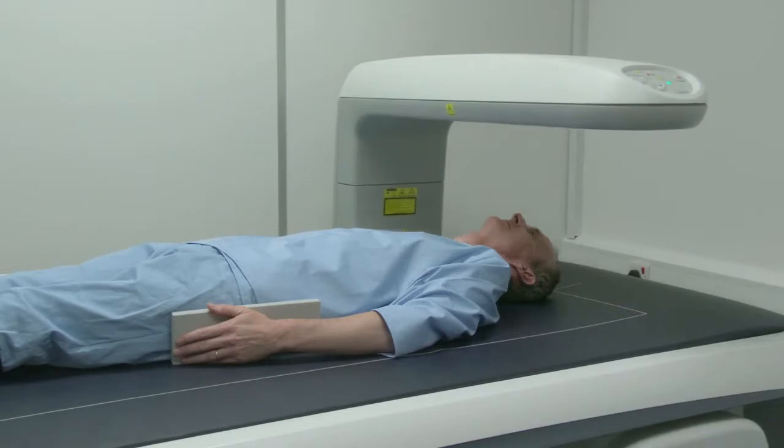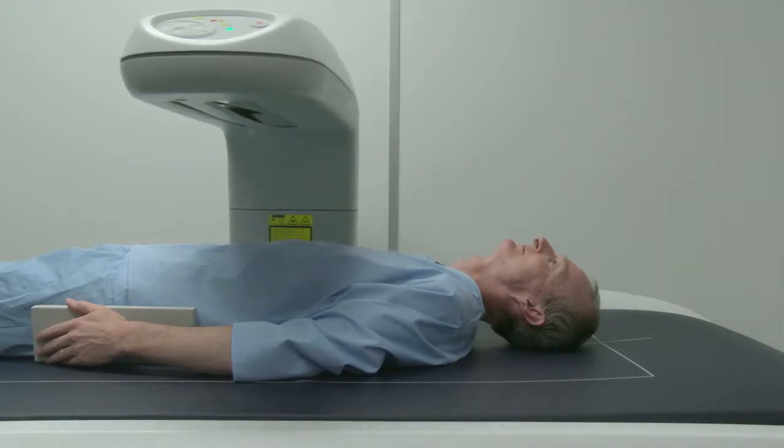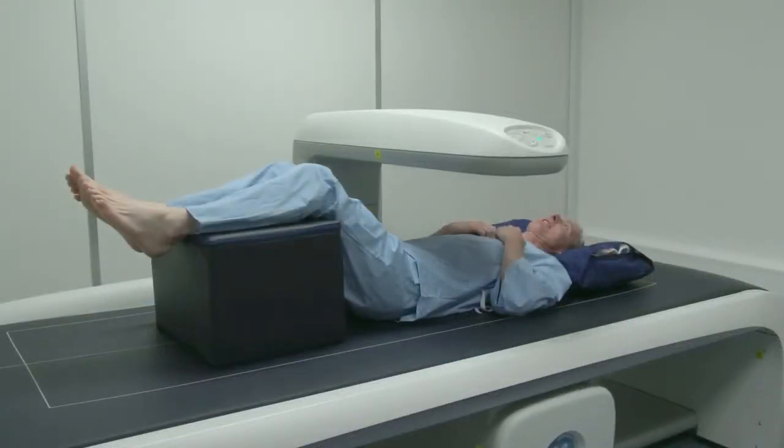We would also like to scan your bones. This is done on a machine like this. You will be asked to lie on the table and the scanning arm moves over you. You will be asked to move in different positions. But once again it is our job to take care of you and ensure you are comfortable.